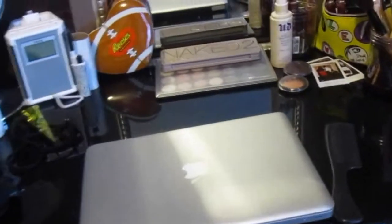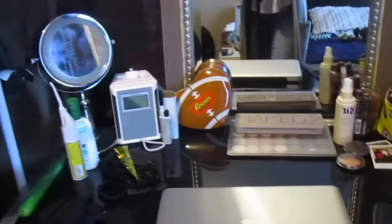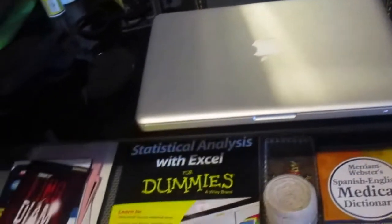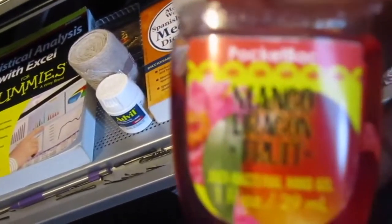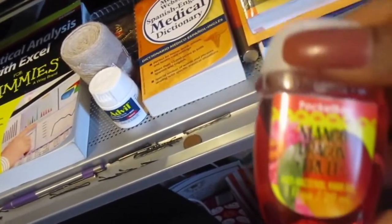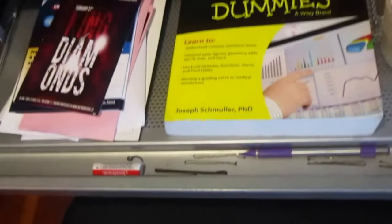And my computer. I keep all my stuff in here because me, my sister, and my friend just got this apartment together, so I don't want to have my stuff all over the bathroom. Under my desk, I have my hand sanitizers from Bath & Body Works. This one is my favorite — mango dragon fruit — it smells so good, go get some. And then I got some books from school, and Statistics for Dummies — for real, I need that.